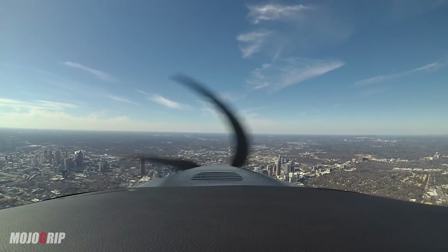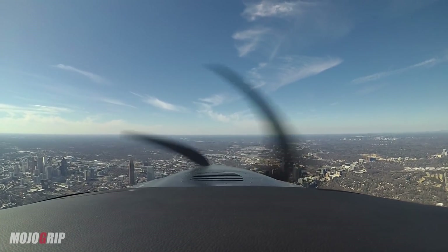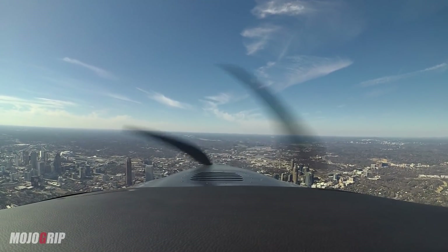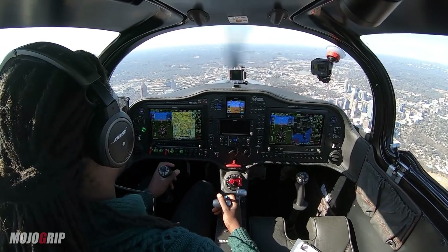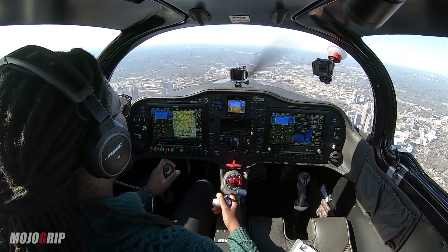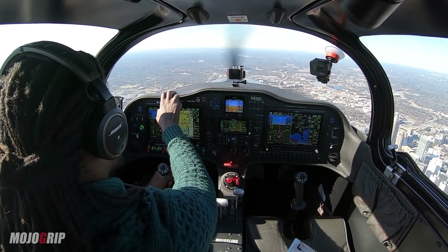What you see right now is Atlanta — flying on top of Atlanta right now, and Sandy Springs. Atlanta to my left, Sandy Springs to my right. Just looking out for traffic here. I've got the airport in sight. Let me get the ATIS.